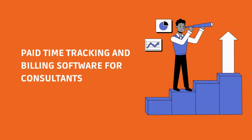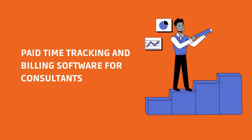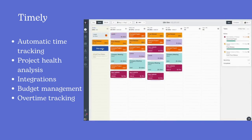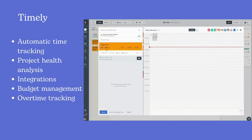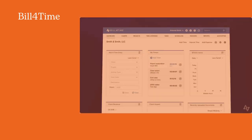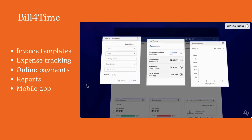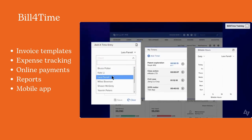There are also some paid time-tracking and billing software for consultants. With Timely, you can see how long tasks take you, where you get distracted, and how you perform against your forecasts. Bill4Time offers time and expense tracking, multiple billing setups and invoice templates, and a wide variety of reports.